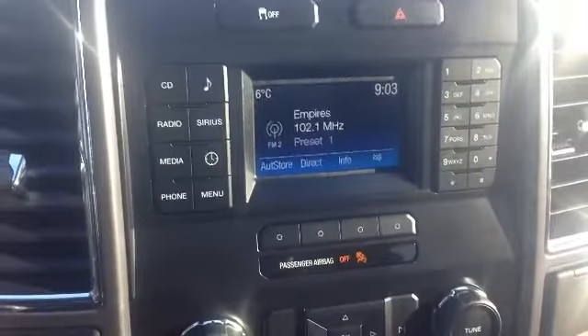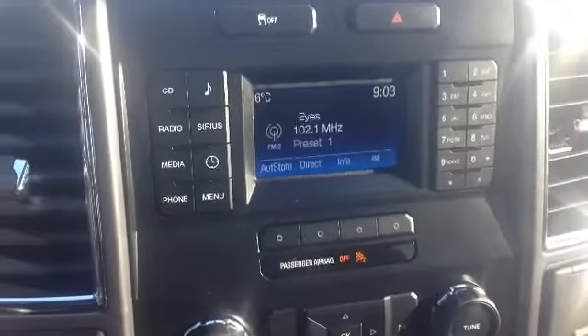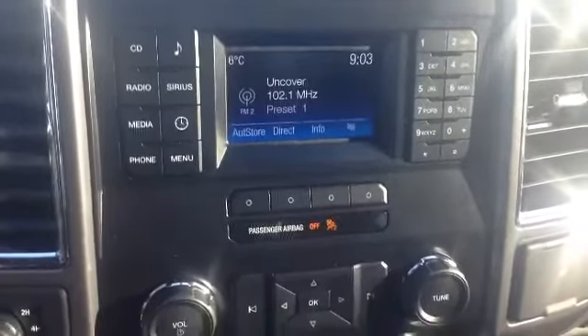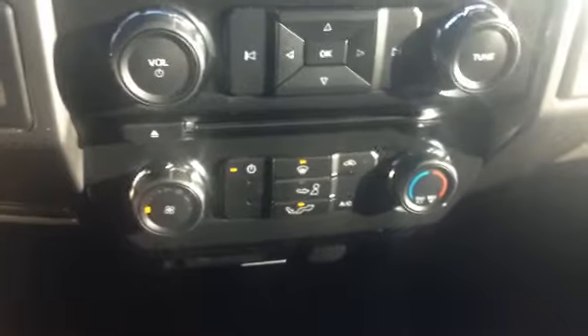Here we have our media options. It does have a CD player, radio, Sirius Satellite radio, a USB port, and Bluetooth as well so you can play any music off your device. There are 10 presets already set for you. Just under there we have your climate control — simple navigation of your climate.